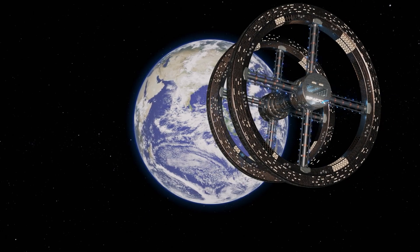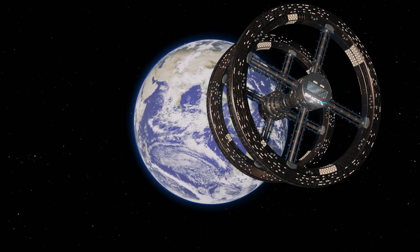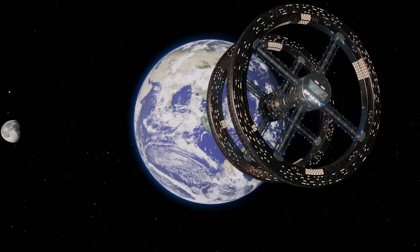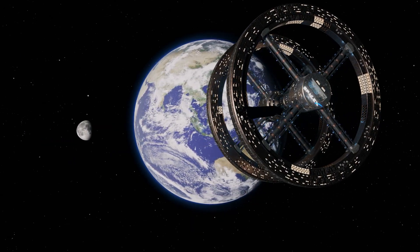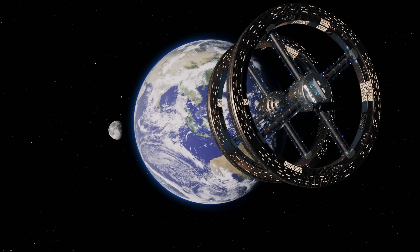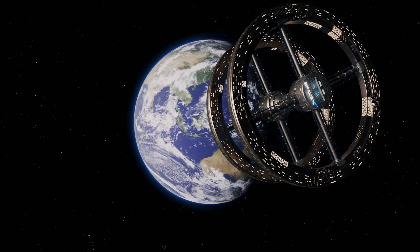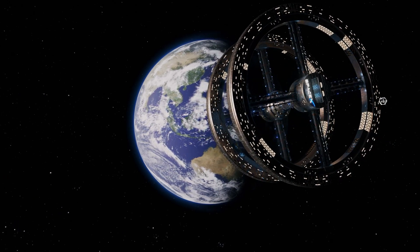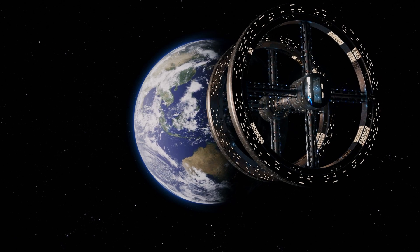We theorize that Starship, and especially the Super Heavy booster, can be used to carry different space-to-space cargo and crew vehicles to low Earth orbit in the near future, which will solely operate in space. Starship and Super Heavy are just the beginning of private companies designing and building a multitude of different spacecraft, space stations, and infrastructure to support and expand human presence in space.